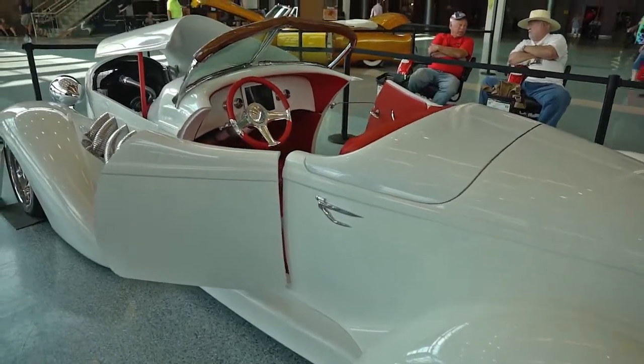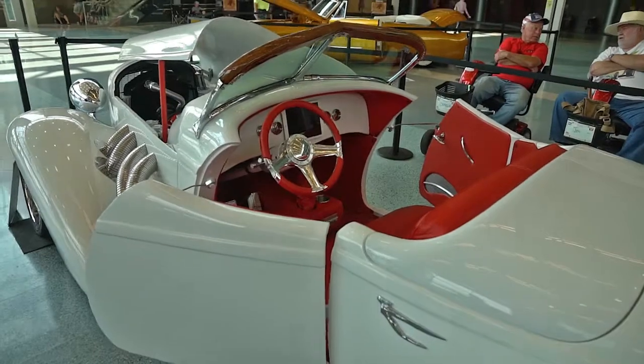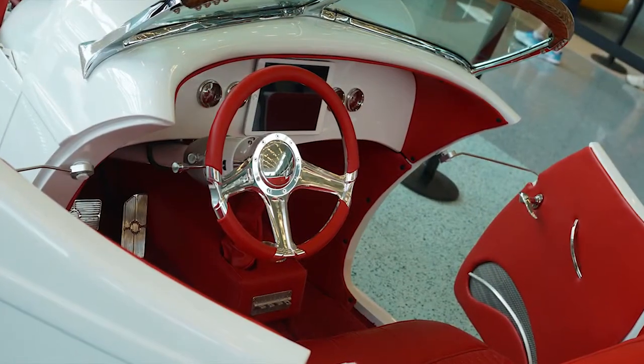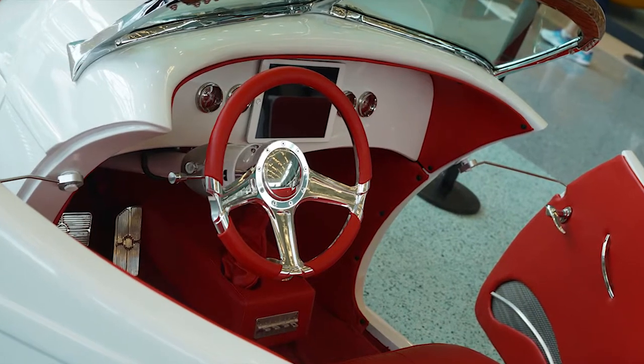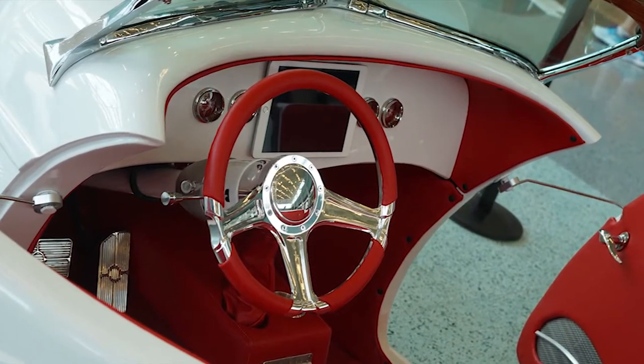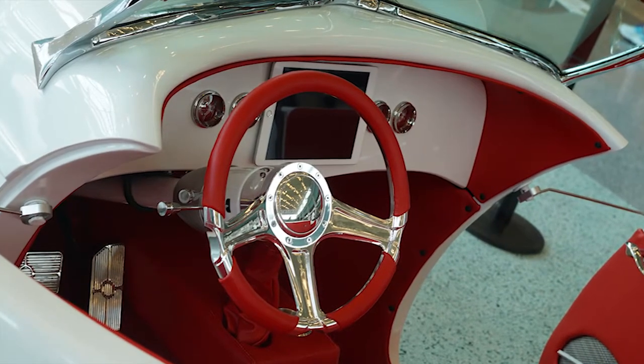As we move towards the interior, we've got a full 100% real leather interior with an iPad that controls all your tachometer, speedometer, and GPS. It has hands-free calling, Bluetooth — just about like a new car.